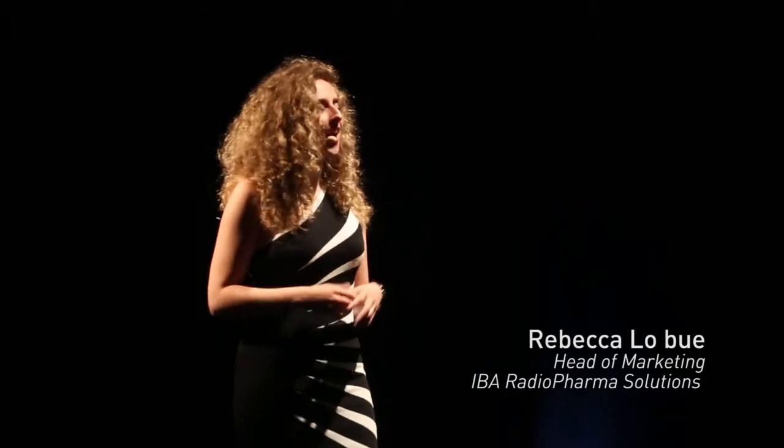Tonight I feel honored to introduce this special event. And I also feel excited to finally unveil the result of several months of development. And I must say that I'm quite proud to demonstrate that once again IBA is pioneering the world of radio-pharmaceuticals productions.